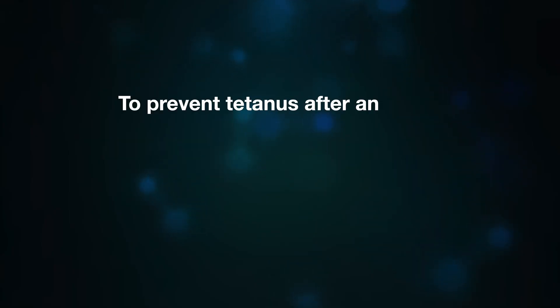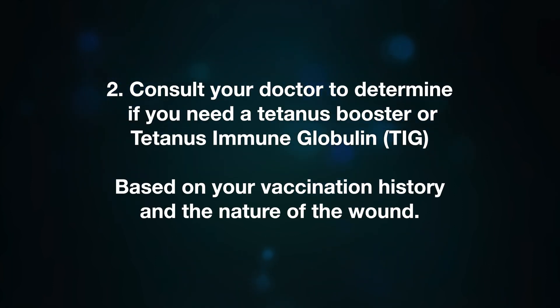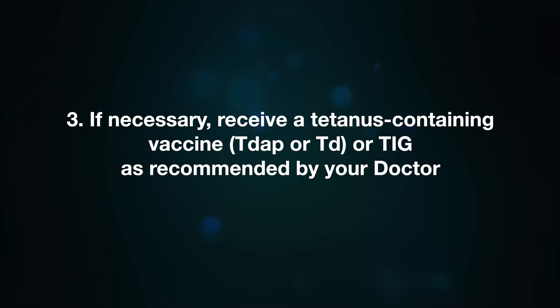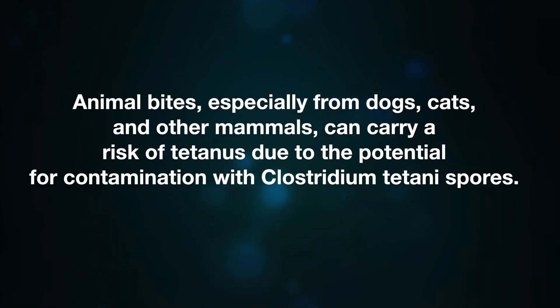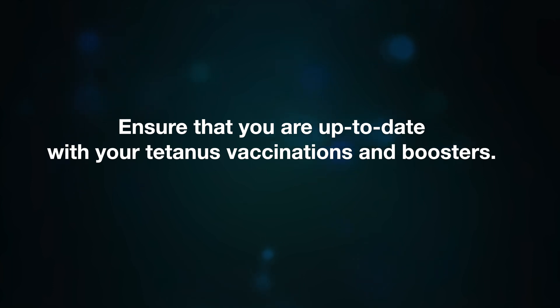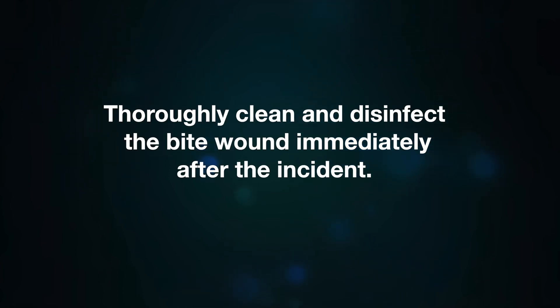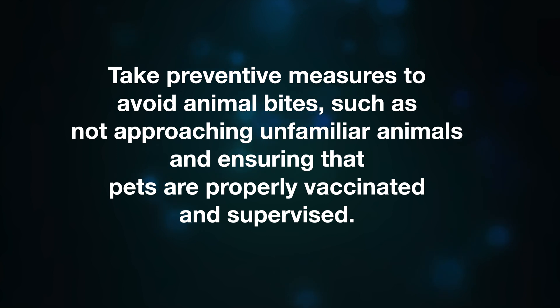To prevent tetanus after injury, especially with a deep or contaminated wound, thoroughly clean and disinfect the wound, consult your doctor about whether you need a tetanus booster or tetanus immune globulin based on your vaccination history and the nature of the wound, receive a tetanus-containing vaccine as recommended, and monitor the wound for signs of infection. Animal bites — especially from dogs, cats, and other mammals — can carry a risk of tetanus due to potential contamination with Clostridium tetani. To reduce this risk, ensure your tetanus vaccinations are up-to-date, thoroughly clean and disinfect the bite wound immediately, seek medical attention to evaluate the need for a tetanus booster or TIG, and monitor for signs of infection.